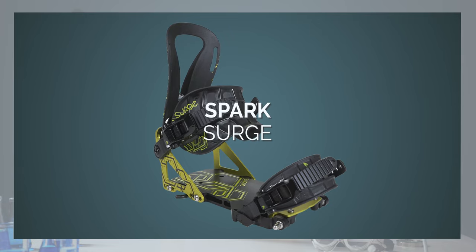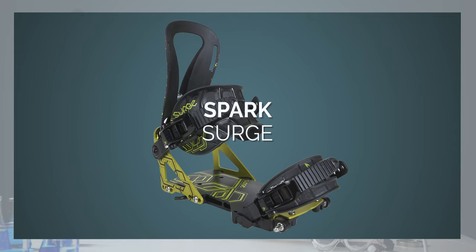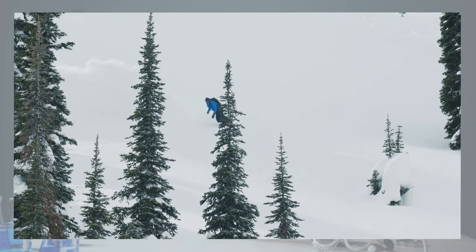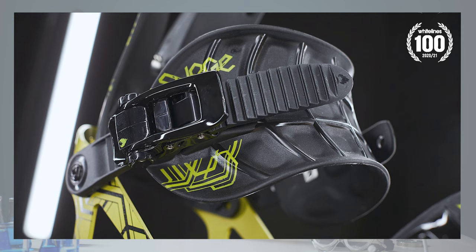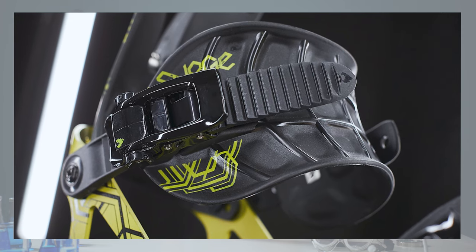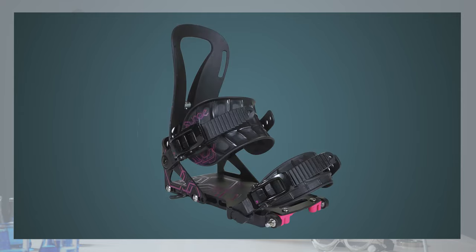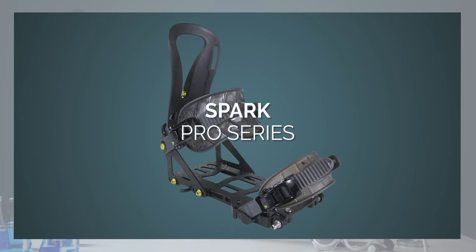The model I'm currently riding are the Surge bindings. These are altogether more powerful bindings, suited to bigger, more aggressive riders and those taking on more demanding backcountry lines. The highback is a little stiffer, but for me the biggest change is in the larger and more responsive ankle straps, which closely wrap a large section of your boot and deliver a lot of power transmission between turns. The base plate is also made from a solid piece of aluminium, which makes them pretty stiff and powerful compared to the Arcs. That bumps up the weight slightly and they cost a little more, but the subtle increase in both shouldn't put off anyone looking for a really solid, comfortable and versatile splitboard binding.